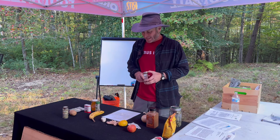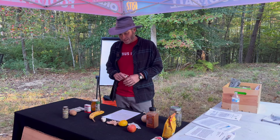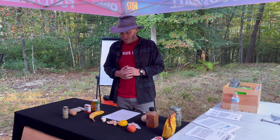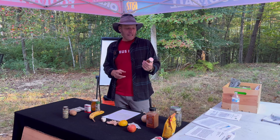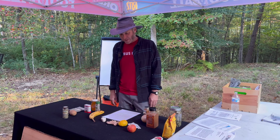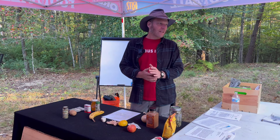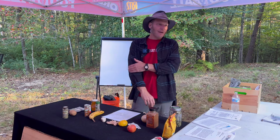Next we have cayenne. It's heating to the body. It can be used to stop heart attacks — if you can get somebody to take it as a watered-down tea, get it into them. It's also a styptic — it'll stop bleeding externally. It's a vasodilator, so it pushes blood out to the extremities, which is good for prostate health. It's also good for arthritis and osteoarthritis — you can make a salve with it. Be careful with sensitive or fair skin, as it can cause burning or even raise a blister.